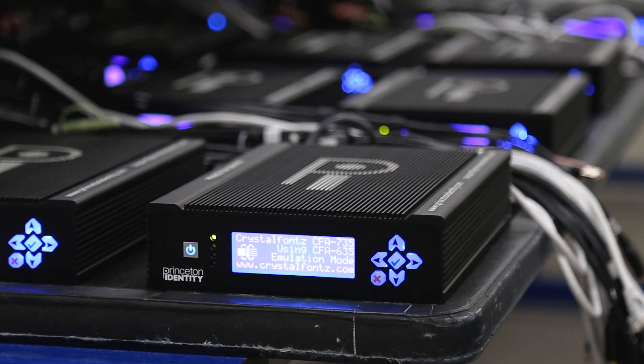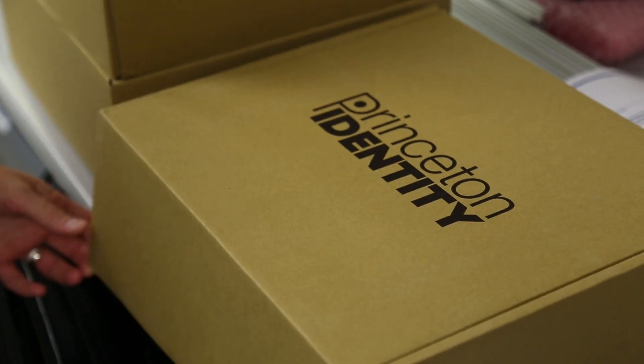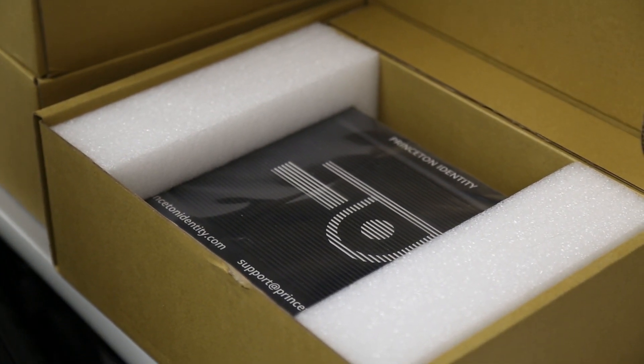Logic Supply brought their expertise and relationship with Intel to get what we needed for the project. They gave us the level of customization that was needed to deploy our systems in any application. To make it feel like a Princeton Identity device, Logic Supply branded the systems and created custom serial numbers for us.